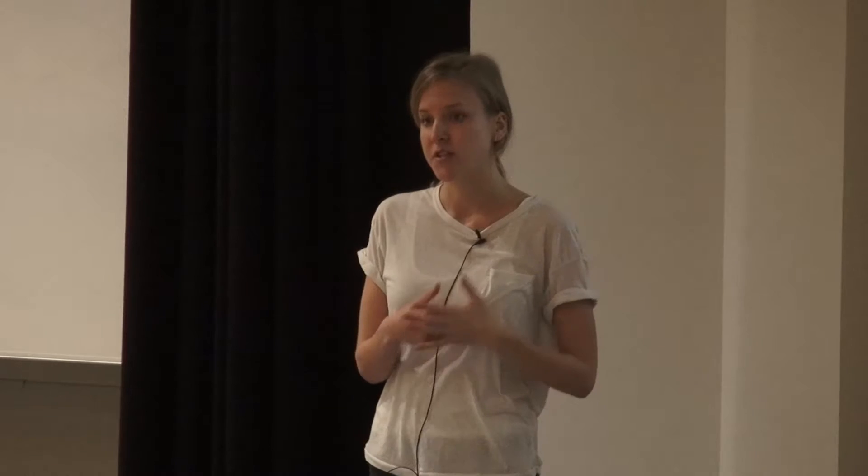Decades of research suggests that memory for verbal information is quite different compared to memory for visually presented information. And crucially, in cognitive aging, these two memories decline at very different rates. Verbal memory remains relatively intact.